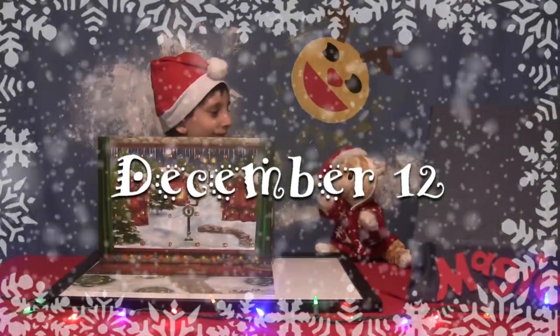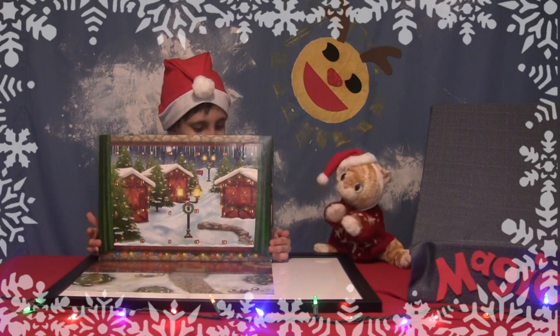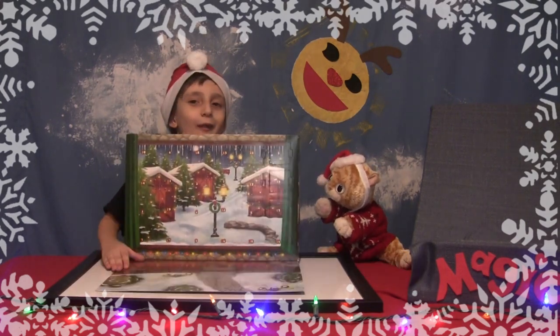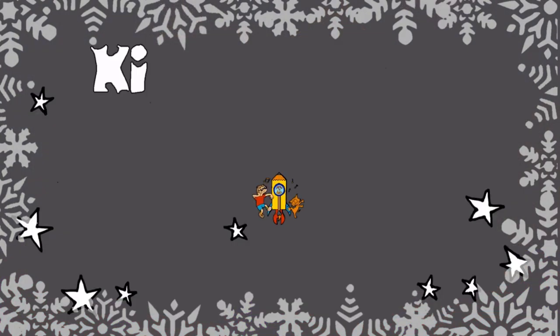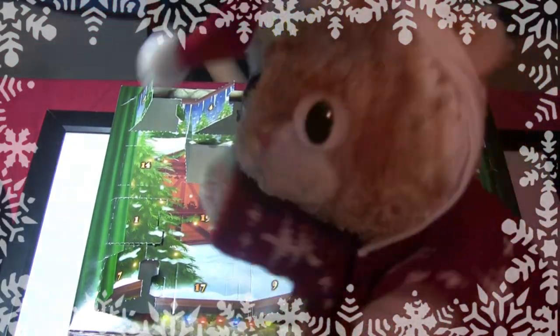We are opening up a mini kit from the Lego City Advent Calendar every day until Christmas. Today's prize — it's day 12, December 12th. We're halfway through the calendar today!